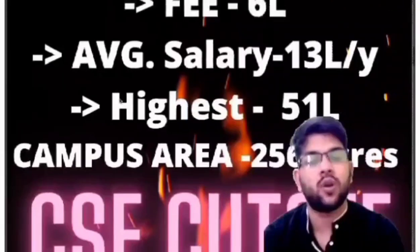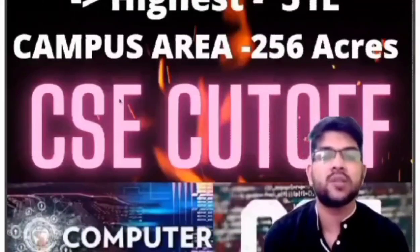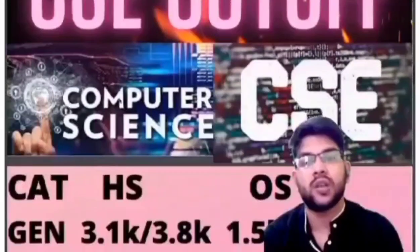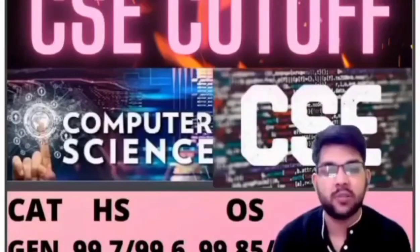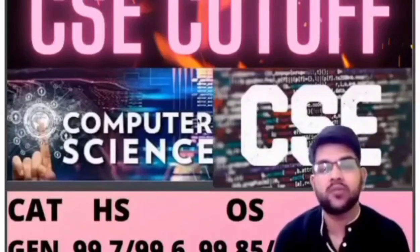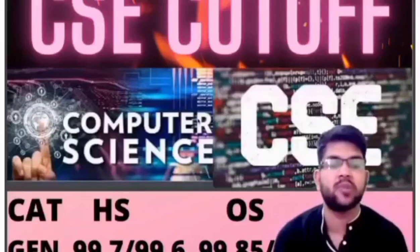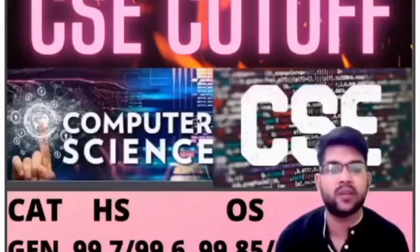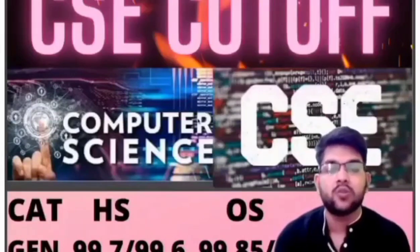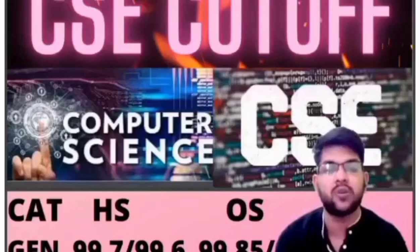Now let's talk about the CSE cutoff — the minimum percentile you need to get the CSE branch at NIT Warangal. For General students, home state: 99.7 (male) and 99.6 (female); other state: 99.85 and 99.75. These are the current cutoffs you can expect in upcoming years as well, so please note these percentiles.